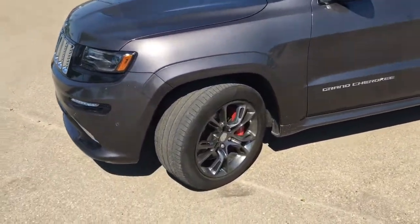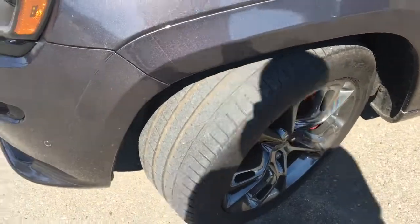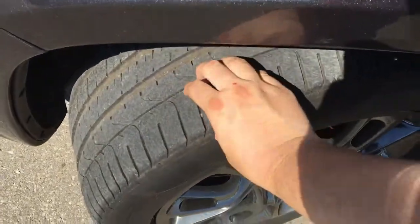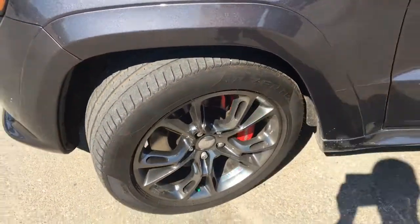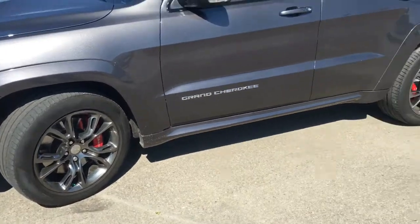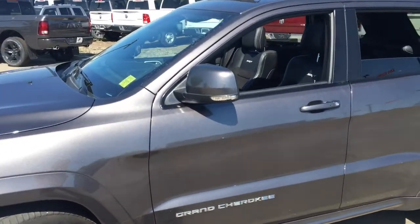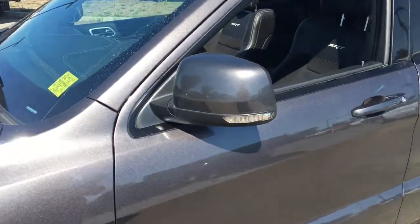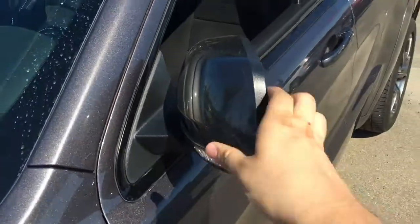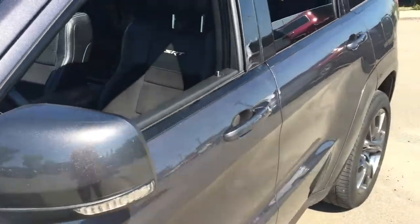Come to the side here. This SRT Grand Cherokee is running on 20-inch Pirelli P Zero mud and snow tires with plenty of tread on there. You'll surely have lots of traction on the SRT rims. This does have Brembo brake calipers. Both driver and passenger side door mirrors have built-in LED turn signal lights and they are color matching, break-away, and heated mirrors as well.